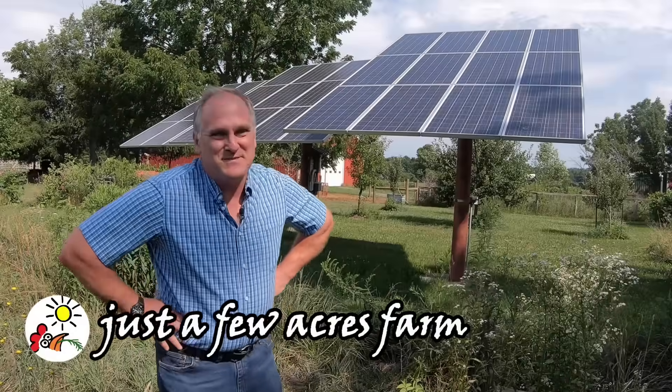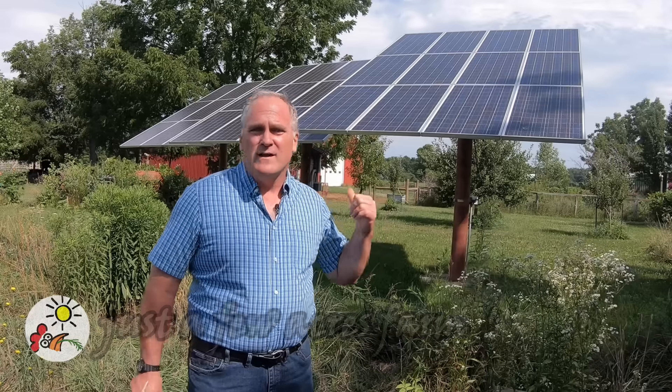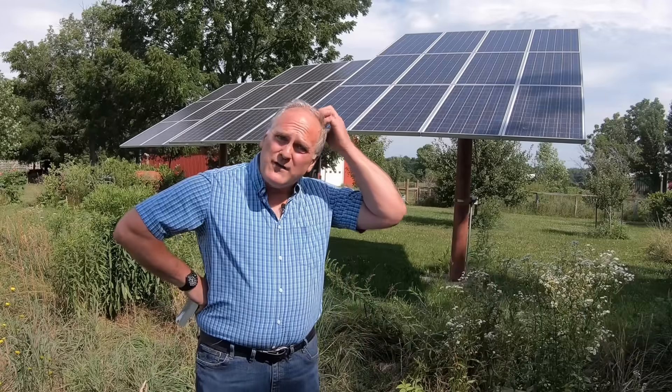Hi, I'm Pete and welcome to Just a Few Acres Farm. In a lot of our videos you see this in the background. This is our photovoltaic power system, or our solar electricity system, and it's been going for 12 years now — 12 years in August. In this video I'm going to go over how the system works, how its parts and components are put together, and how much power it's made in the 12 years to help you decide whether it makes sense for you to have solar electricity on your small farm.